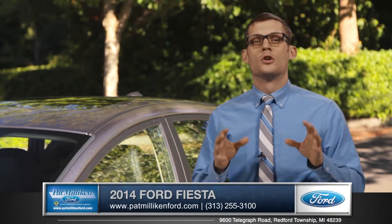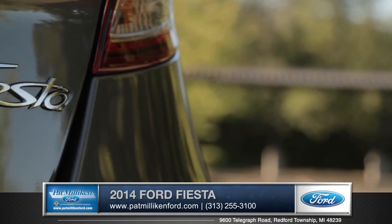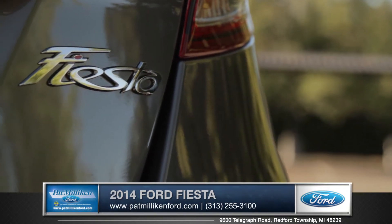So whether you want style, cool technology, or good old fashioned fun, the great thing about the Fiesta is you won't have to choose.